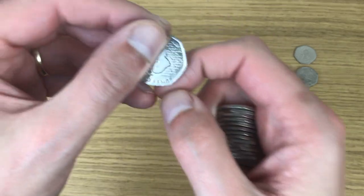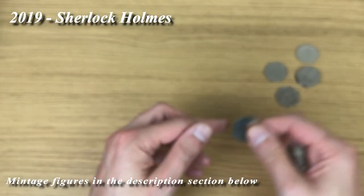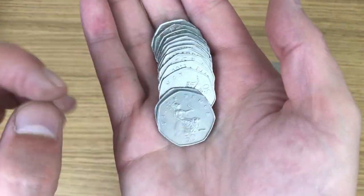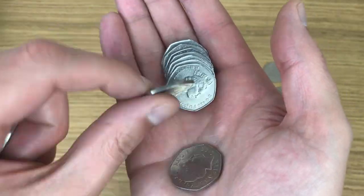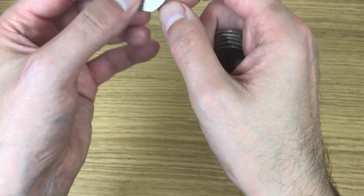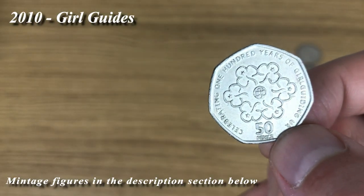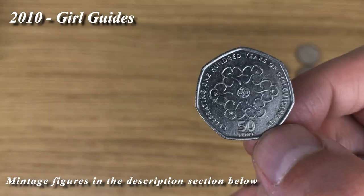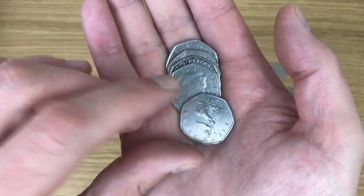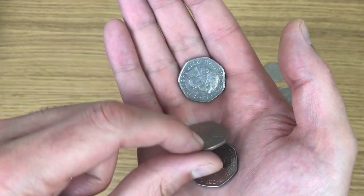Here we go — last bag, and another find. Another Sherlock Holmes — big day for the 2019 coins. I was just about to start saying that we'd been through all 10 bags, and then one more find in the last bag — very fruitful. That is a Girl Guides coin. Looks like we're coming to the end of these 10 bags, nothing more at the back.